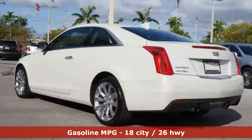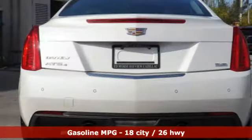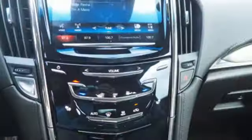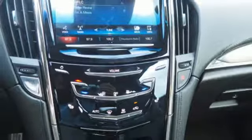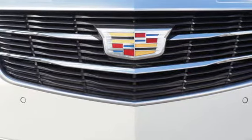It boasts an impressive list of features, like these: integrated navigation system with voice activation, front heated leather sports seats, Wi-Fi hotspot, express open and closed sliding and tilting sunroof, V6 engine, sport suspension, active noise cancellation, and dual zone climate control.